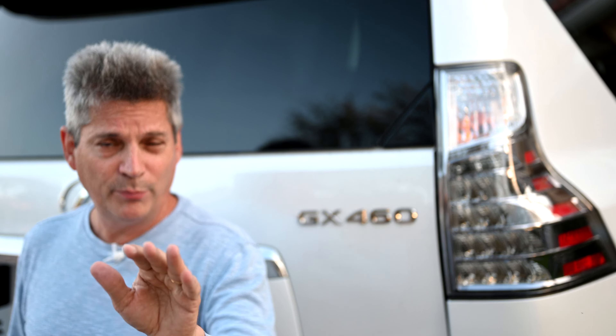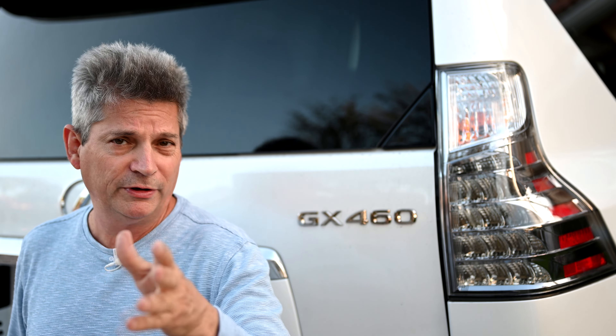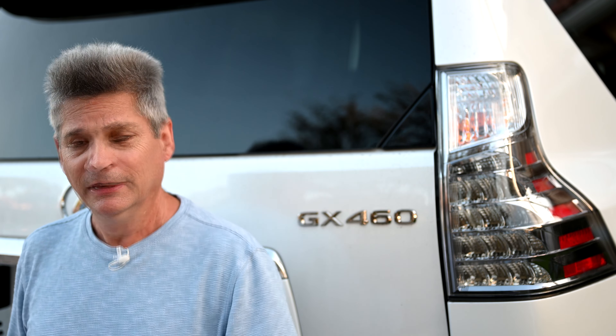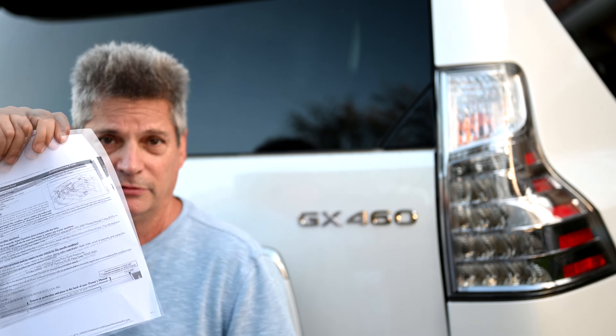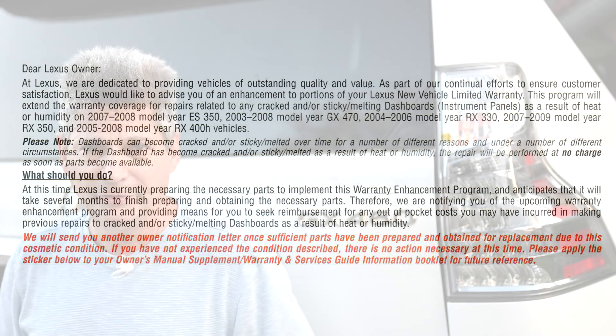Let me warn you about a number of complaints we've received from people for many years. We're in this too — we got our own dashboard replaced by Lexus back in October of 2015. The most common complaint we hear is that people never received a letter from Lexus, so they never knew there was an issue and missed the deadline. Ultimately, it's your responsibility to know when you have a problem and to get in there.